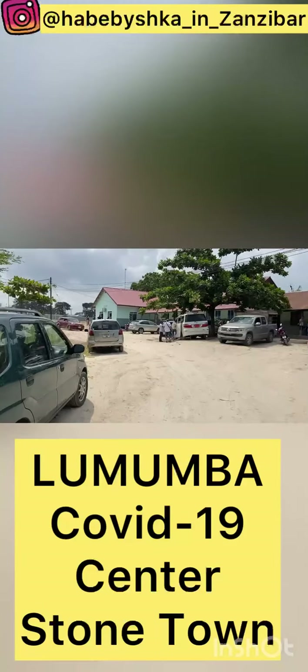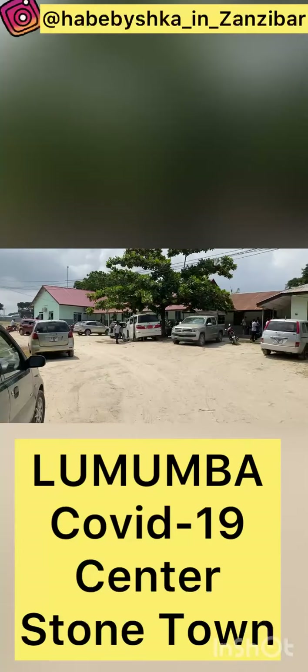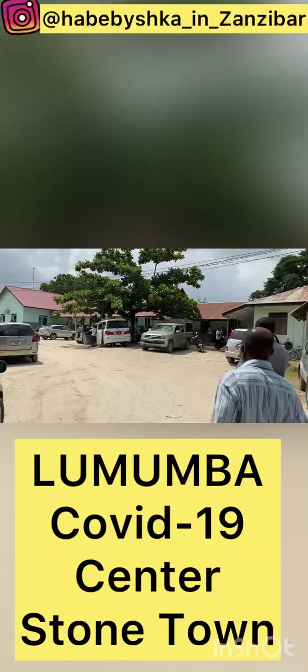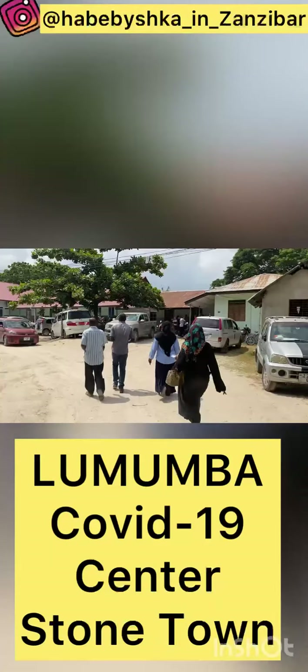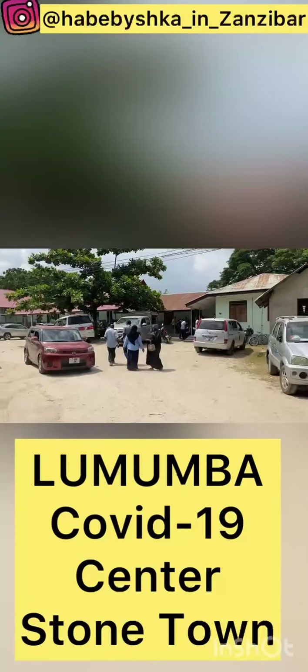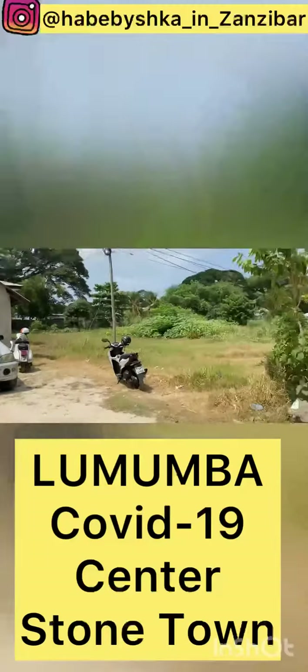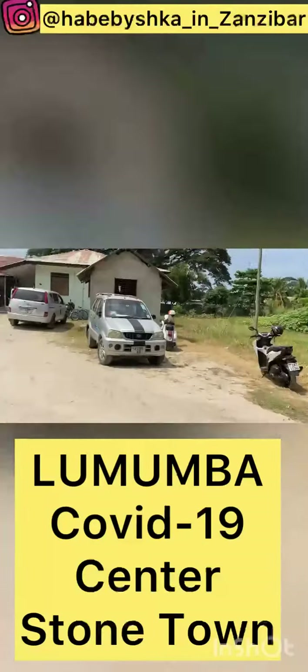Good morning everybody. We are now in Lumumba Hospital in Zanzibar to make the COVID test. I did a video before in Mugambani, and now I am in Lumumba — this is another place in Zanzibar where you can make the COVID test. What is the process when you arrive? You just park your car here and go inside.